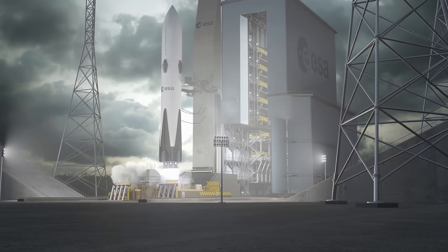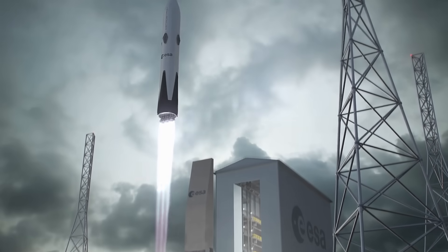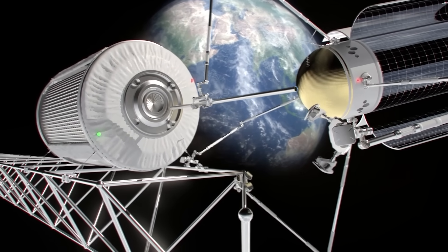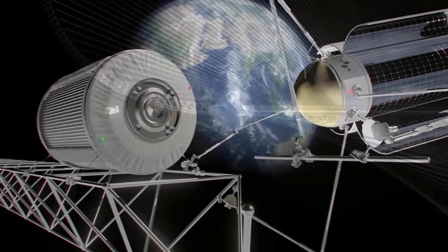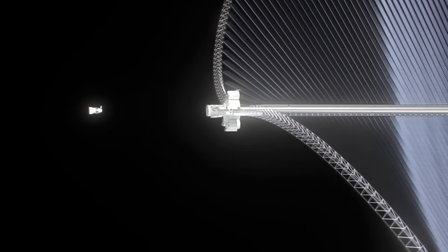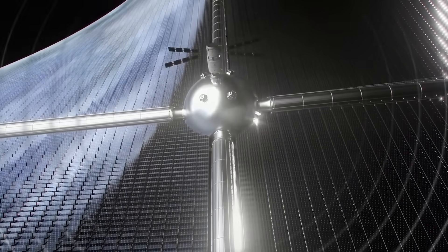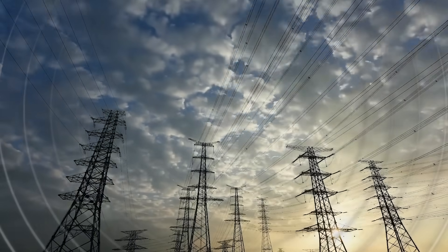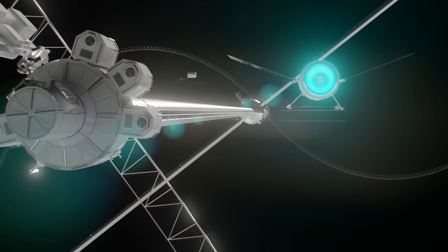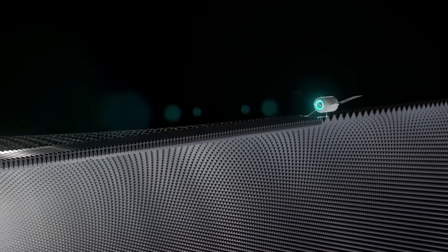Europe's Solaris project is one of the boldest energy ideas ever attempted — solar power collected directly in space. Massive orbital arrays gather sunlight 24/7, untouched by clouds or nighttime, and beam clean energy wirelessly back to Earth. ESA is already working with major partners on high-efficiency solar cells, robotic assembly, and long-range power transmission. With feasibility studies underway, Solaris could make Europe a global leader in space-based renewable power, delivering energy on a scale the world has never seen.